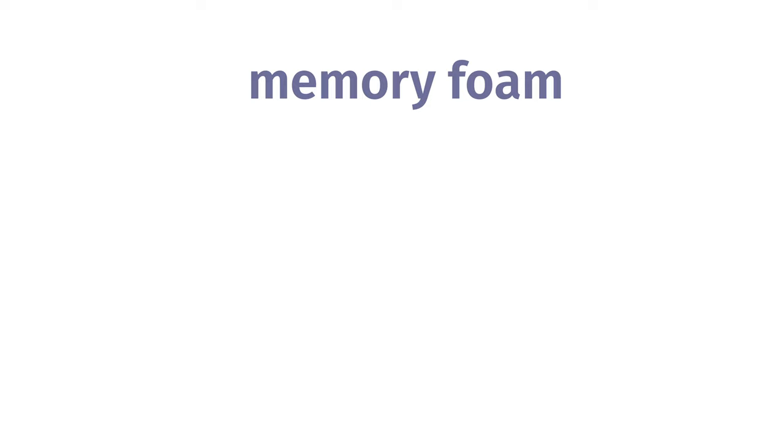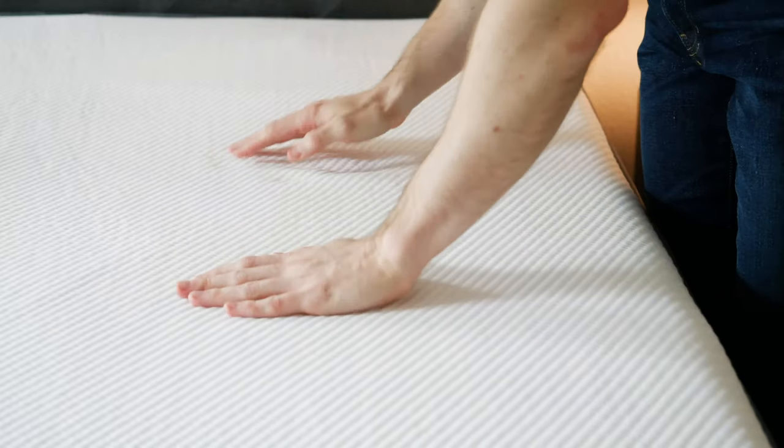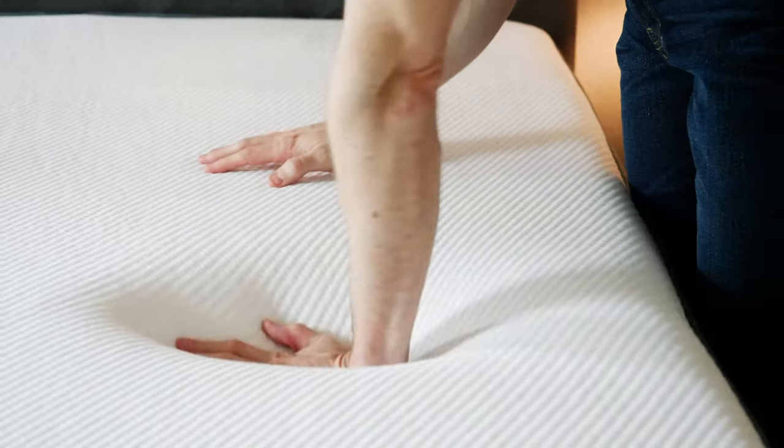Memory foam is made out of a polymer called polyurethane. You're going to find this material in objects like car seats, sofas, and more importantly, mattresses. Memory foam has this soft, slowly moving quicksand feel — you slowly sink into the mattress.